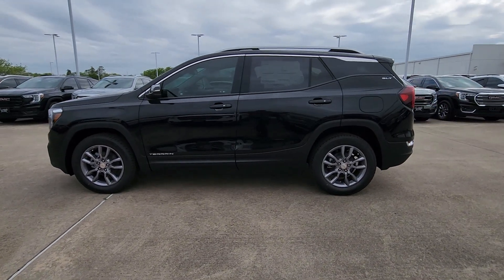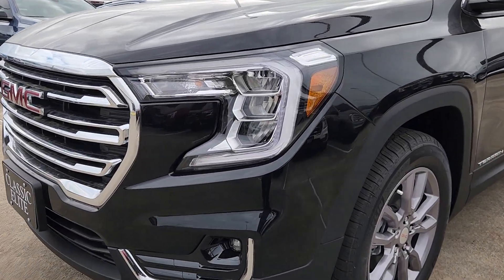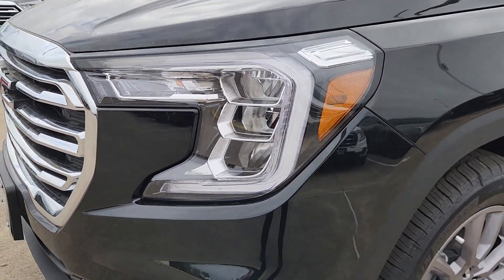Practicality blends with distinctive style in this good-looking terrain. See for yourself when you take it out for a test drive. Our professional staff looks forward to giving you excellent service.